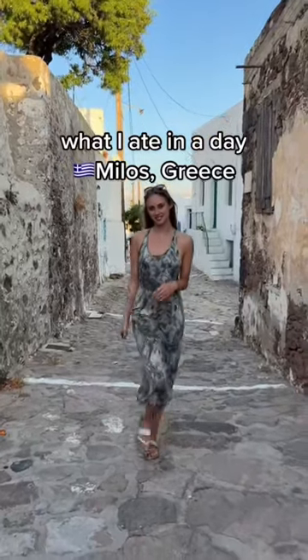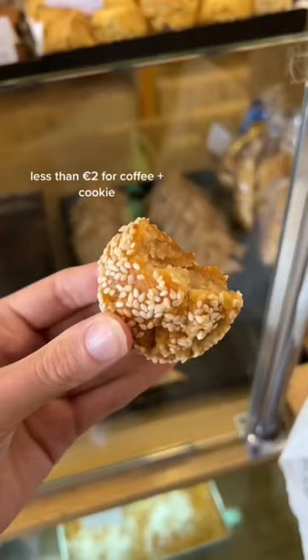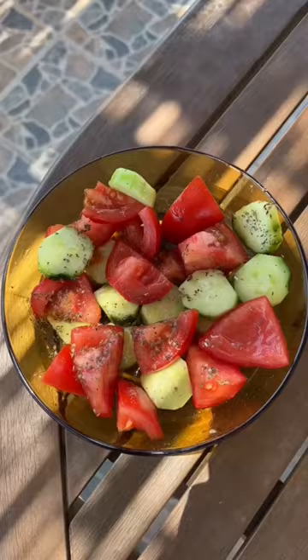What I ate on the Greek island of Milos for a day. For breakfast I'd always have these Greek sweet cookies and an espresso. My favorite cookies were the walnut and the orange flavors.